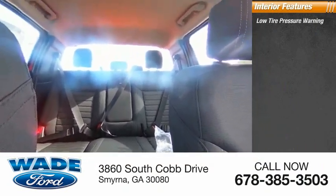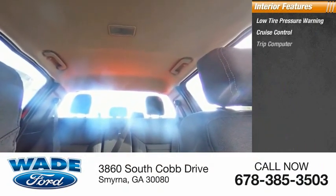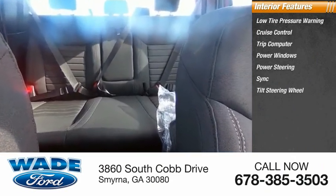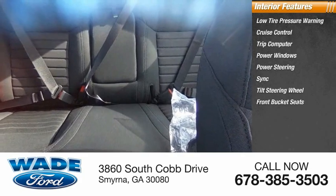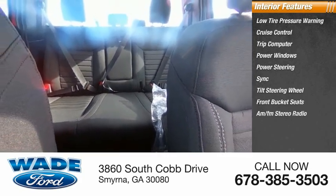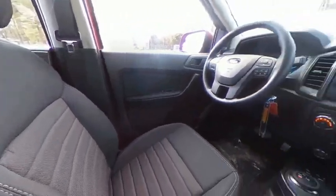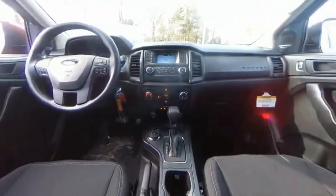Inside you'll find low tire pressure warning, cruise control, trip computer, power windows, power steering, SYNC, tilt steering wheel, front bucket seats, AM/FM stereo radio, and compass. A vehicle like this doesn't come along every day — come in and get it before someone else does.